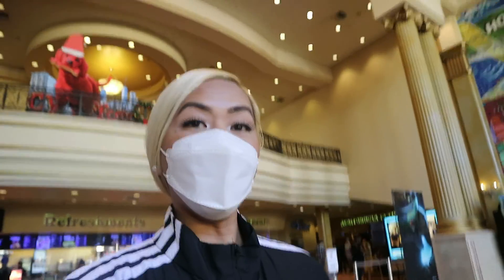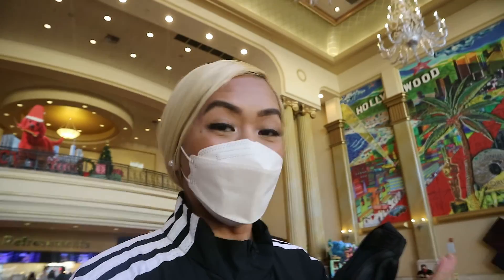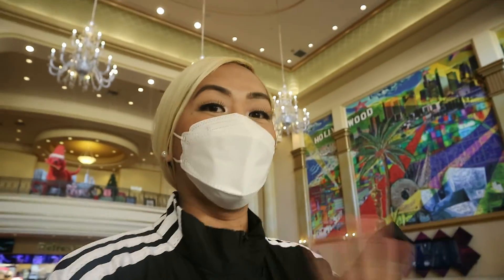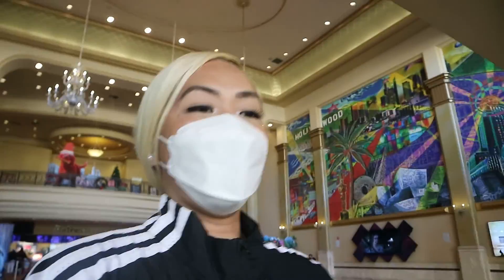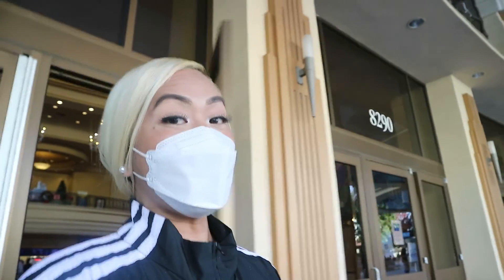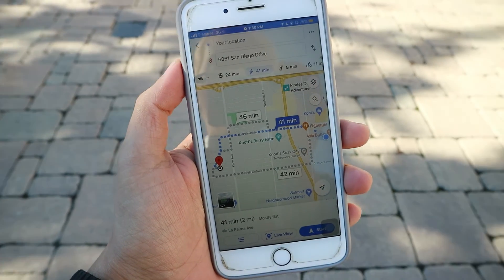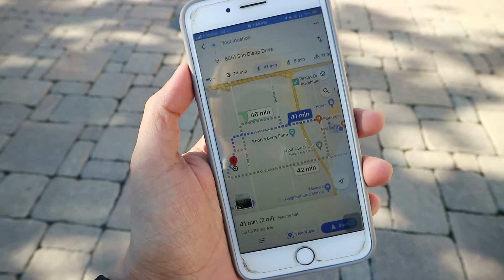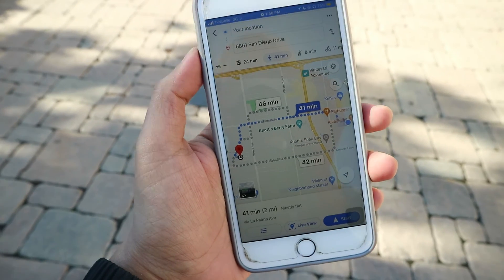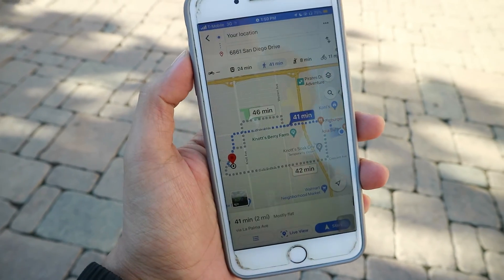Alright guys, I literally just finished watching Spider-Man No Way Home and it is so good — you have to go see it. Heading out of the theater so we can continue our run. Now we're going to start our actual stroll around Anaheim, California — we got a bit sidetracked by Spider-Man No Way Home. It's estimated around 41 minutes to get to my destination, so let's go!